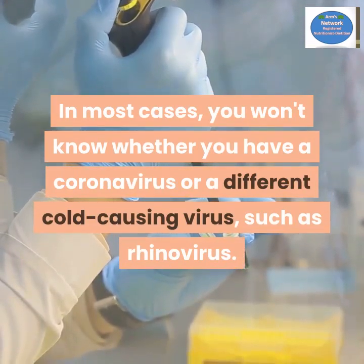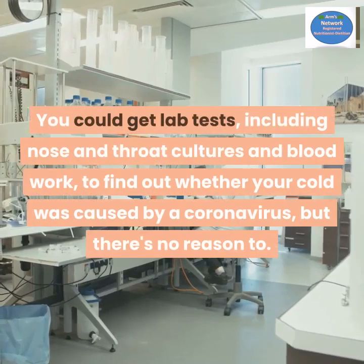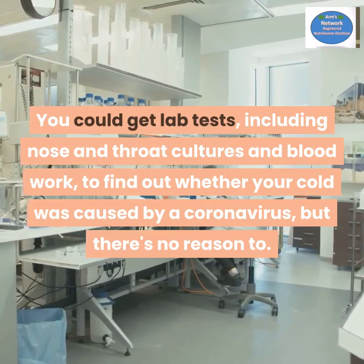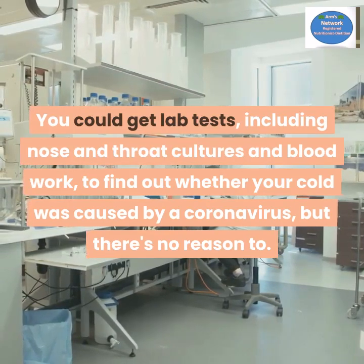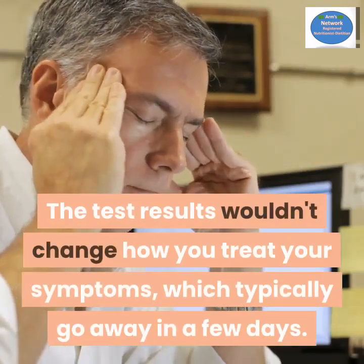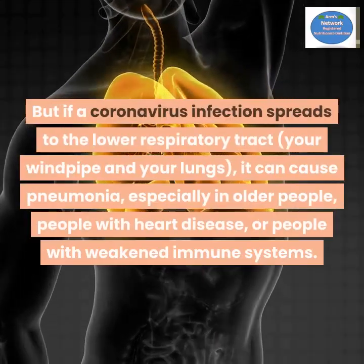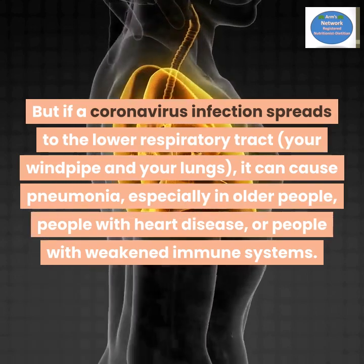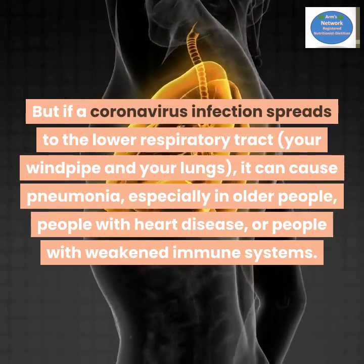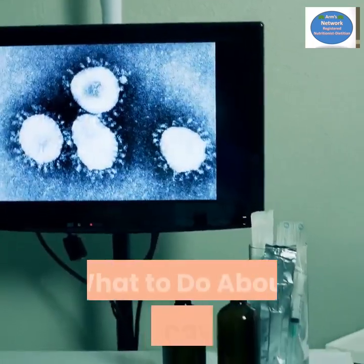In most cases, you won't know whether you have a coronavirus or a different cold-causing virus such as rhinovirus. You could get lab tests including nose and throat cultures and blood work to find out, but there's no reason to — the test results wouldn't change how you treat your symptoms, which typically go away in a few days. However, if a coronavirus infection spreads to the lower respiratory tract — your windpipe and lungs — it can cause pneumonia, especially in older people, people with heart disease, or people with weakened immune systems.